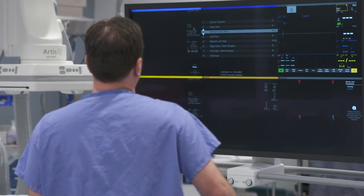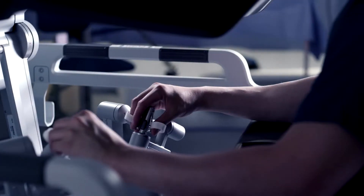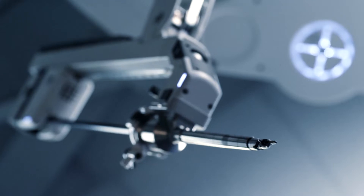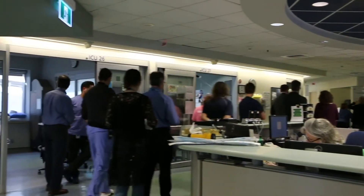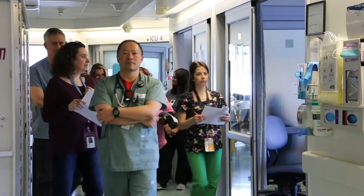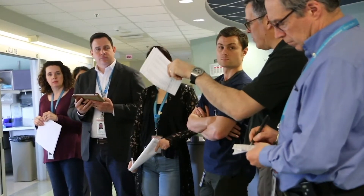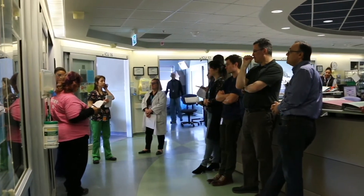We use cutting-edge technology and have an emerging robotic-assisted surgery program. Through research, education, and innovation we are focused on improving the delivery and quality of care every day. Our Institute of Better Health leads research projects throughout the hospital, while our leading role in the newly launched CAN Health Network helps to develop innovative technological solutions to address health care challenges.